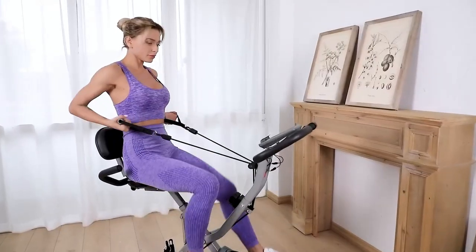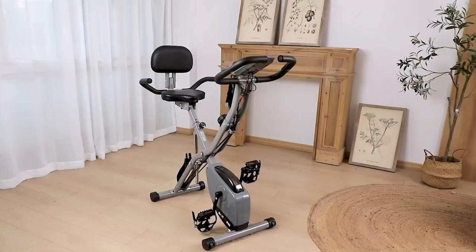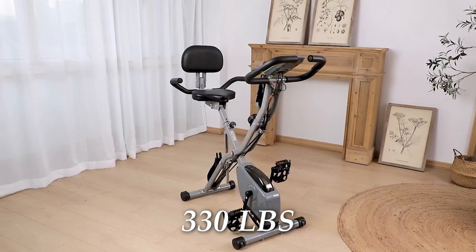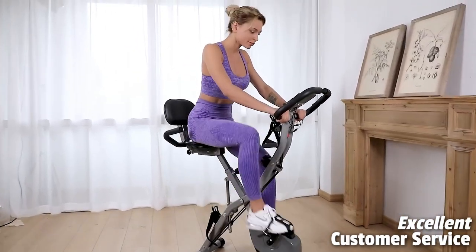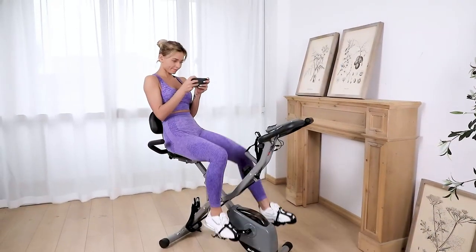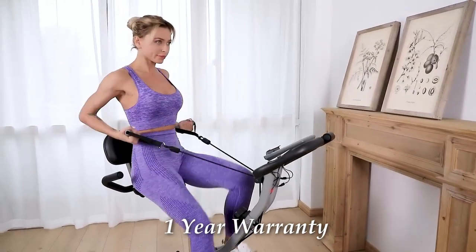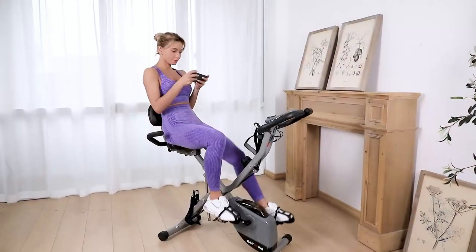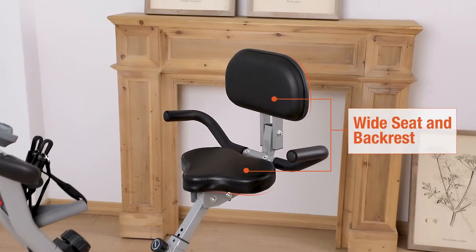This exercise bike operates quietly, thanks to its upgraded magnetic resistance system. The heavy-duty steel frame and X-type design provide stability and support for users up to 330 pounds. Barwing is dedicated to providing excellent customer service, offering a telephone message service, quick response times, and a one-year warranty for added peace of mind. If you encounter any issues with your purchase, simply contact the seller for assistance. The recently reinforced seat support structure provides added durability and security.